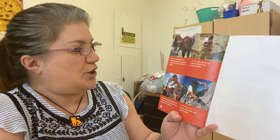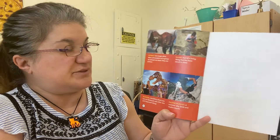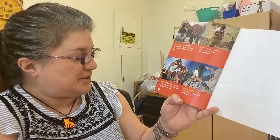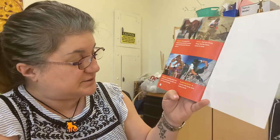Extinct means no longer alive — when all members of a group of animals are dead, they are extinct. Fossils are parts of a living thing that have been saved in stone. A museum is a building where you can see dinosaurs and other rare and important things. A paleontologist is a scientist who finds and studies fossils.